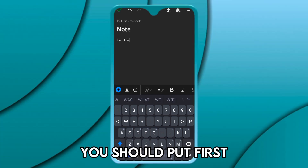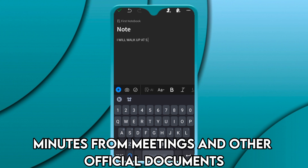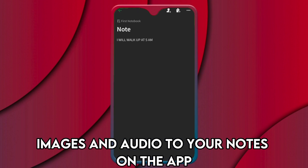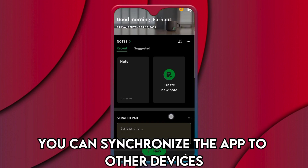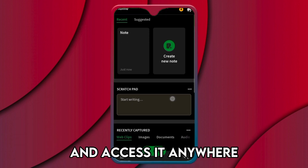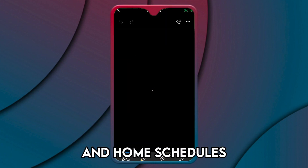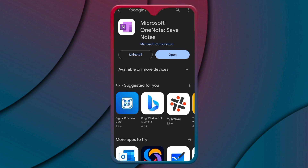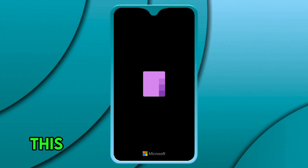Evernote allows you to store your notes and documents in one place. It uses tasks and checklists to suggest the events you should put first. Companies use this app because it's a great way to store minutes from meetings and other official documents. You can also upload images and audio to your notes, synchronize the app to other devices, and access it anywhere. The app is ideal for people with busy work and home schedules because it creates a work schedule on your behalf.